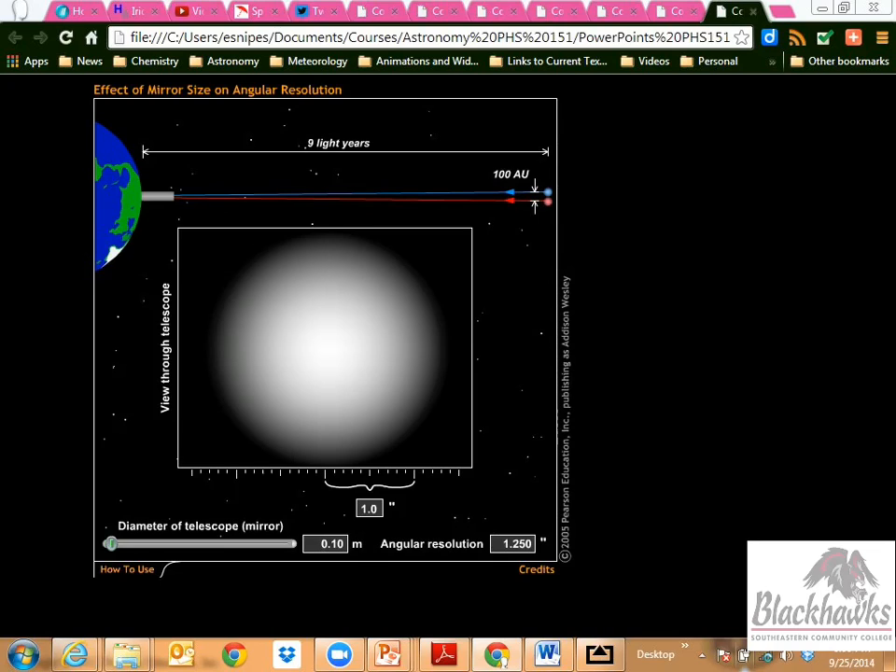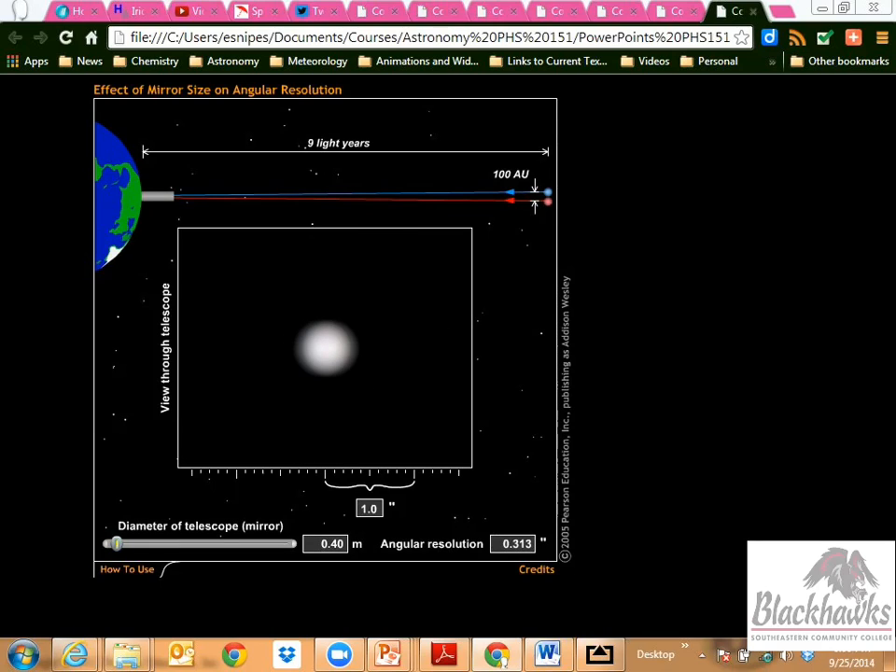We can play around with the diameter of the telescope in this simulation — starting at one-tenth of a meter. As I increase the diameter, you can see the blob become tighter, and I'm able to resolve better. Going from 0.1 to 1 meter, you can already start to make out the two stars. Some nights the seeing through a telescope is better than others — that's the atmosphere doing its own thing, with moisture or turbulence.